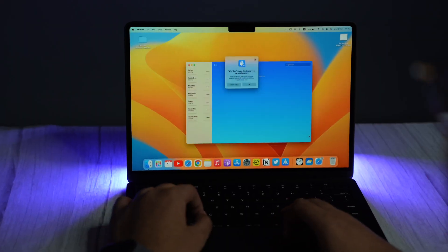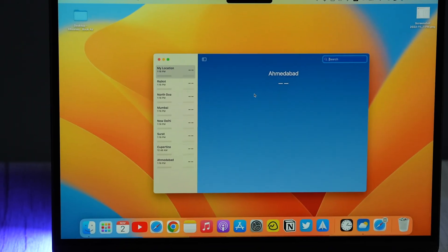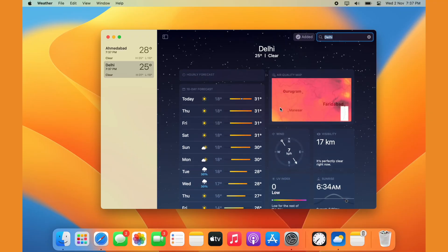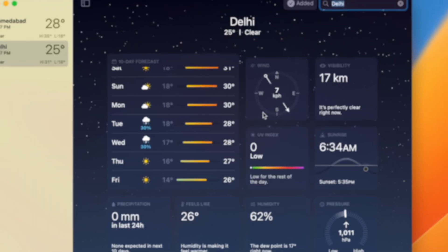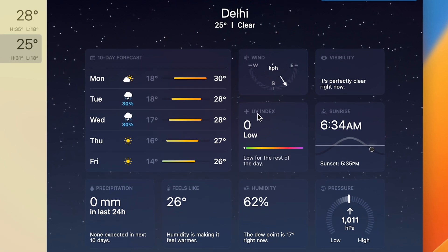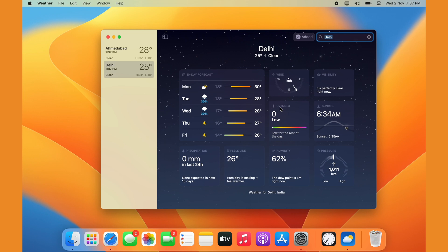Similarly to the Clock app, the Weather app also feels like an enlarged version of the weather app from iOS and iPadOS. But one cool thing about this application is that it can offer real-time weather conditions from various locations, and the details also include UV index, 10-day forecast, sunset, wind, humidity, and air pressure details.